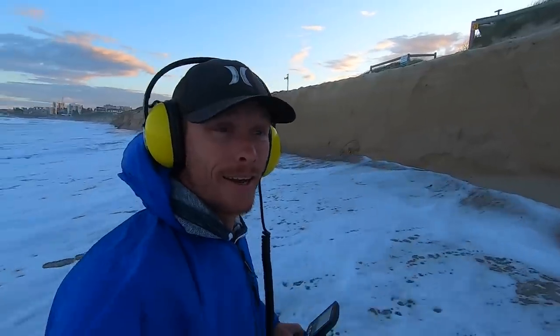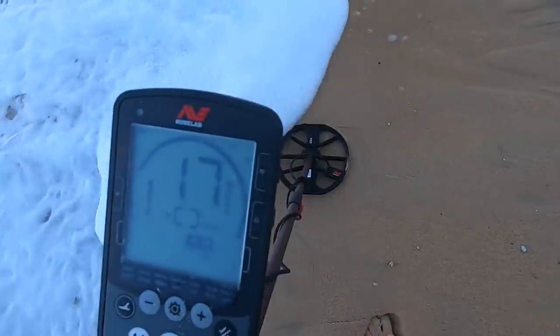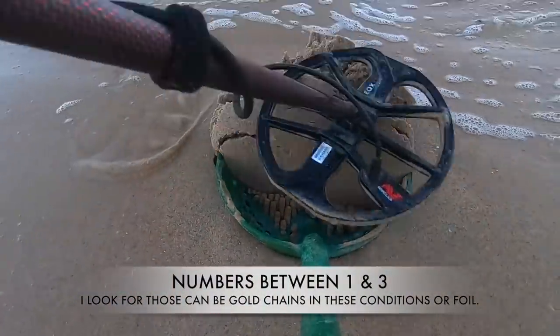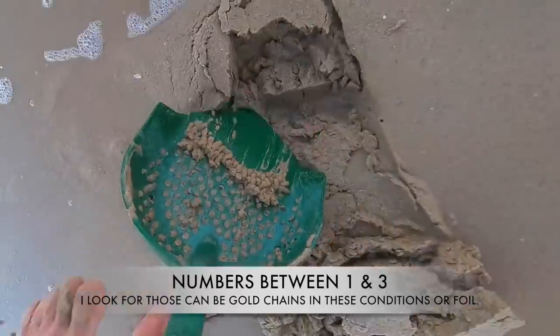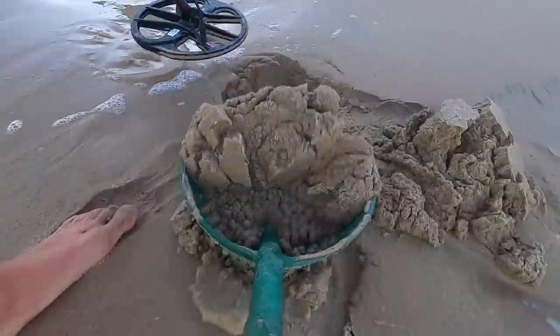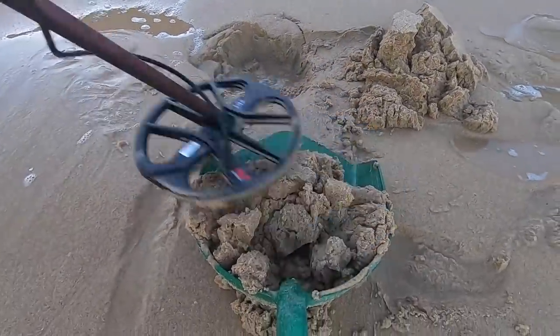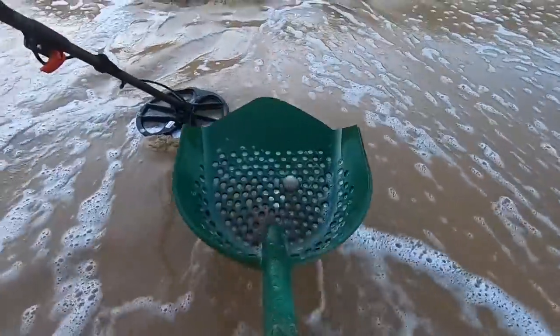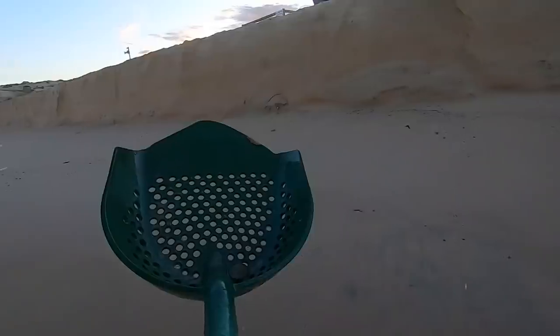Got a signal reading 17, 18. We're right next to the access point on the beach, so there should be some pretty good targets here. Let's dig it. First target — a crusty 50 cent coin. That is a heavy coin. That means we're on some heavy targets. This entire area could be loaded with gold.